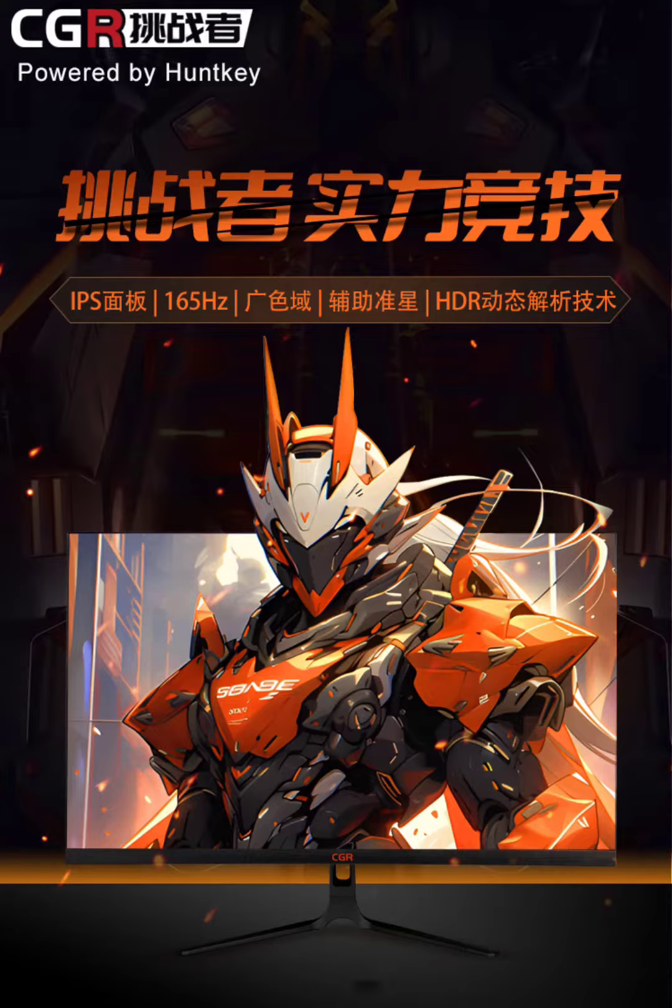The G2732 features a 27-inch IPS panel that offers a Full HD resolution of 1920×1080. This is complemented by a high refresh rate of 165 Hz, which is becoming a standard in contemporary gaming monitors for smooth and fluid visuals. The monitor also boasts a 1-millisecond response time, which ensures minimal motion blur and lag, crucial for fast-paced gaming scenarios.